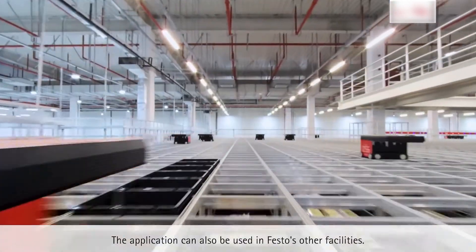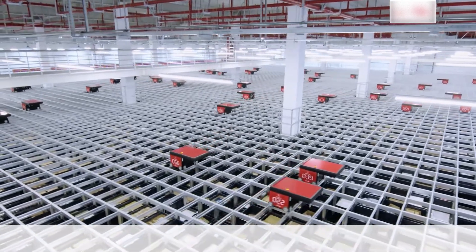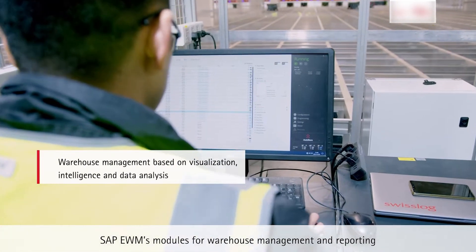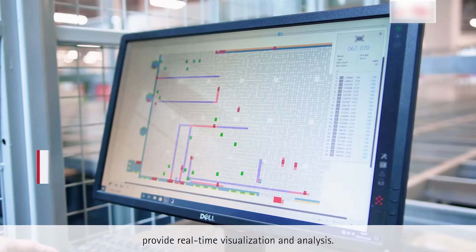The application can also be used in Festo's other facilities. SAP EWM's modules for warehouse management and reporting provide real-time visualization and analysis.